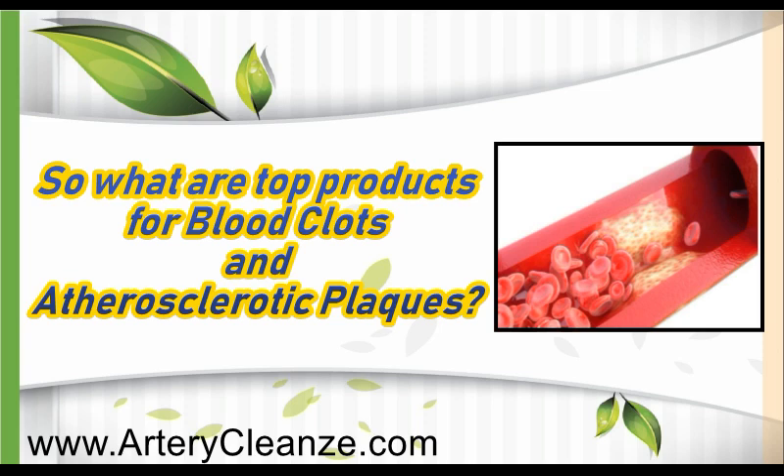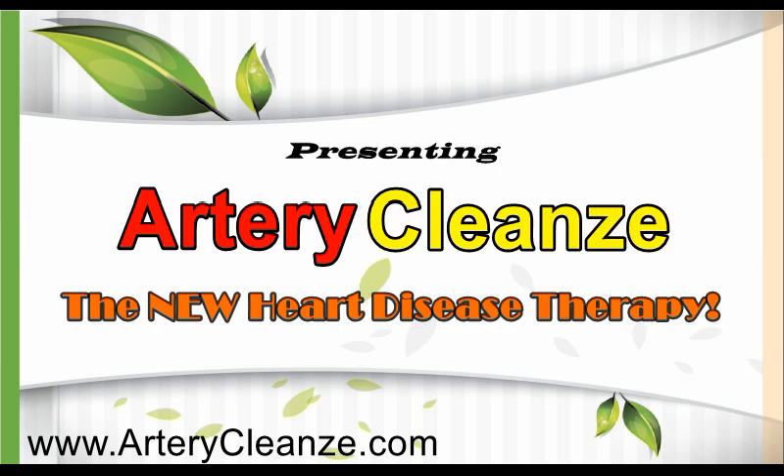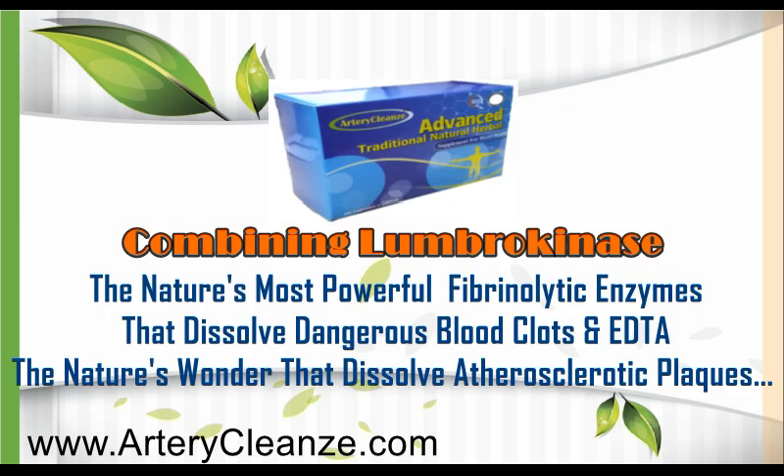So what are the top products for blood clots and atherosclerotic blocks? Get the shocking truth right now. Presenting Artery Cleanse, the new heart disease therapy — combining nombroquinase, nature's most powerful fibrinolytic enzymes that dissolve dangerous blood clots, and EDTA, nature's wonder that dissolves atherosclerotic blocks.